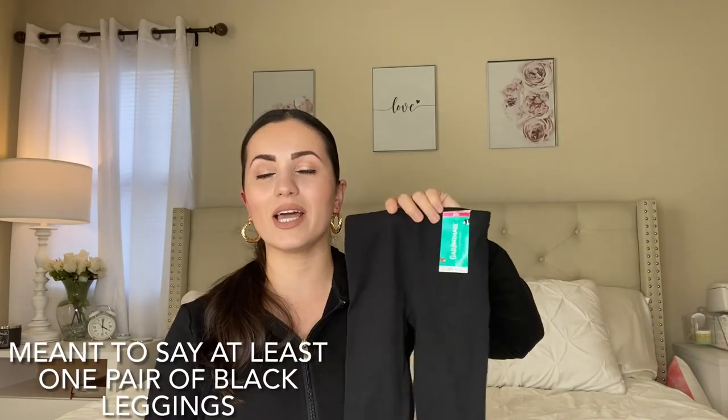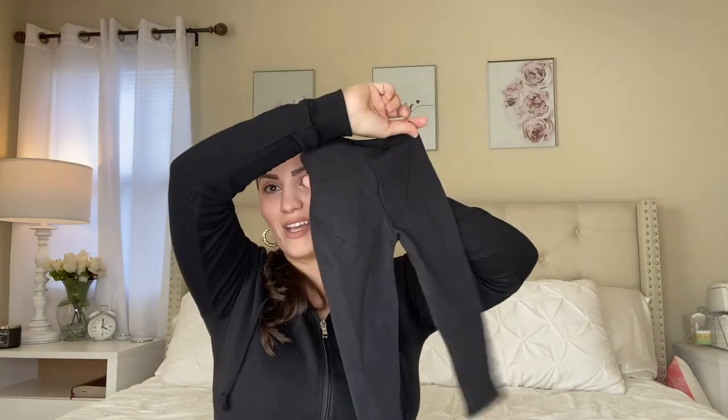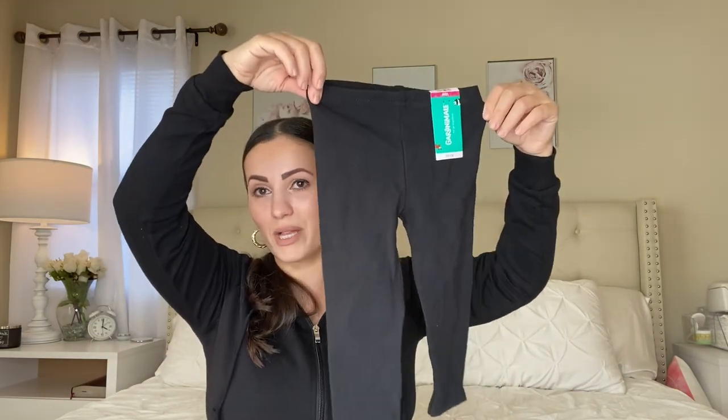My baby girl is definitely ready for spring and summer. The last ones are some black leggings. I think these are so universal — you can get so many looks with them. I love to get at least one pair of black leggings because who doesn't wear leggings? They're simple and basic, but really really cute.